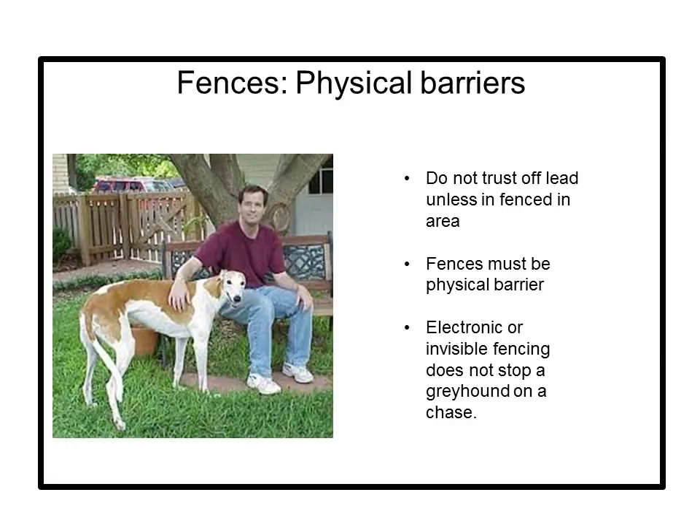Fences — physical barriers. Greyhounds have quick reflexes, keen eyesight, and can reach speeds of 40 miles an hour in three strides from a dead stop. They are also extremely focused on prey when chasing, so greyhounds should not be off-leash unless they are in a fenced-in area. The fences must be a solid physical barrier — hedges and split rail fences can be run through. Electronic or invisible fences do not stop a greyhound on a chase; they simply ignore the zap. Usually a greyhound will not jump a fence, but a five-foot fence should be adequate for most. Keep the fence in good repair with no jagged edges or sharp points that can injure the greyhound's thin skin.